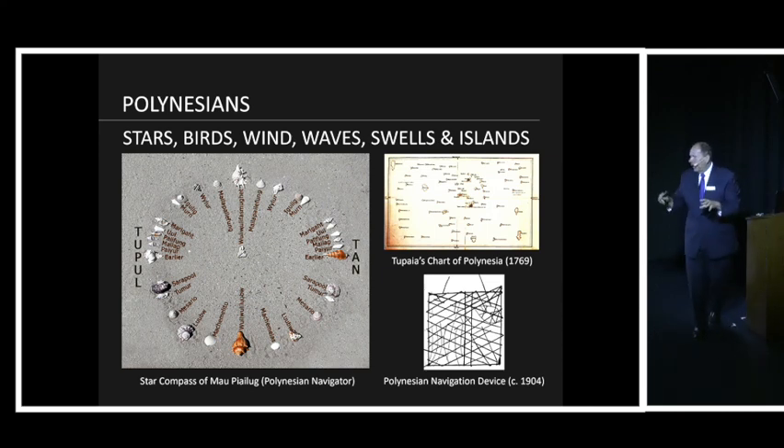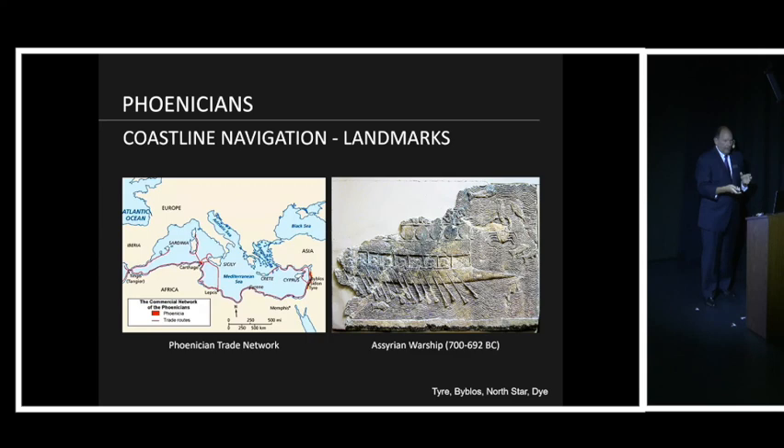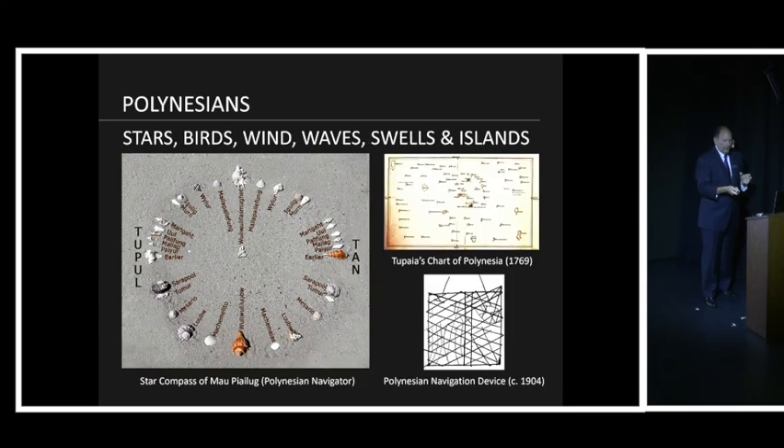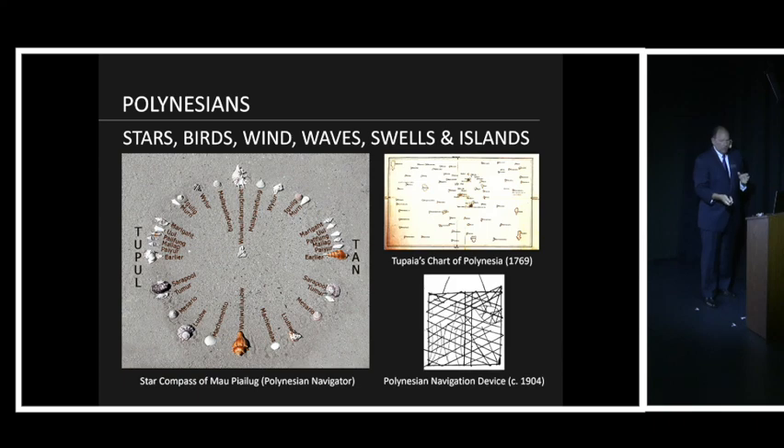They used these frigates to determine if land was close by. They also had a unique understanding of wind, waves, and currents. If you visit Tahiti or Bora Bora or any Polynesian island, you can go into a gift shop and see a twig chart in the lower right-hand corner.